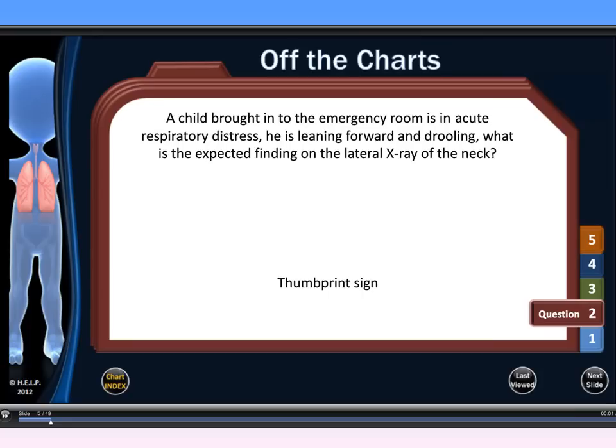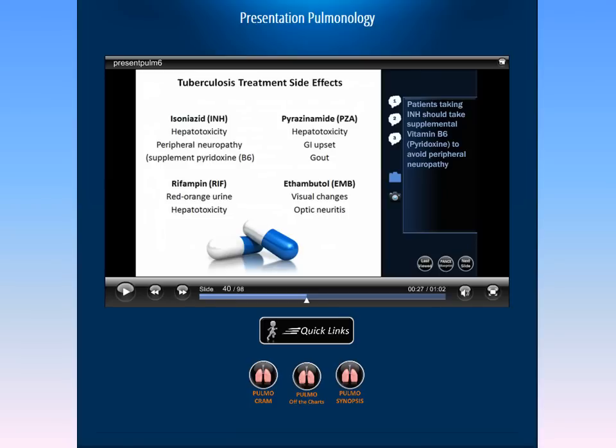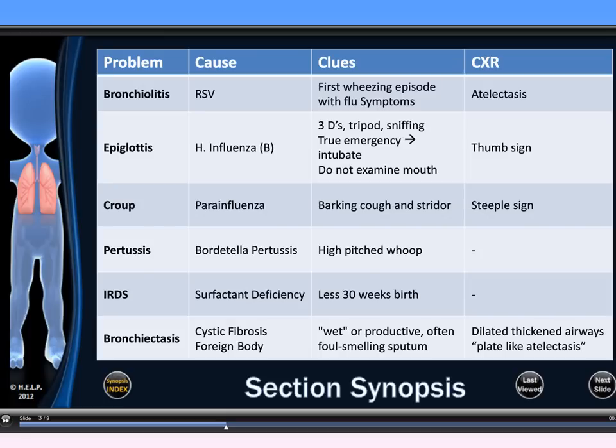Let's take a look at our off-the-charts section from our pulmonary page. We have well over 600 off-the-charts questions in our review. These questions give you access to specific information you need to know regarding each subject matter in an NCCPA blueprint. There are also over 150 section synopsis tables in our review, which help to highlight the comparisons you need for PANCE and PANRE success.